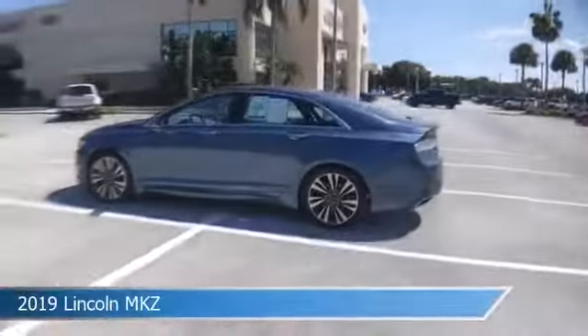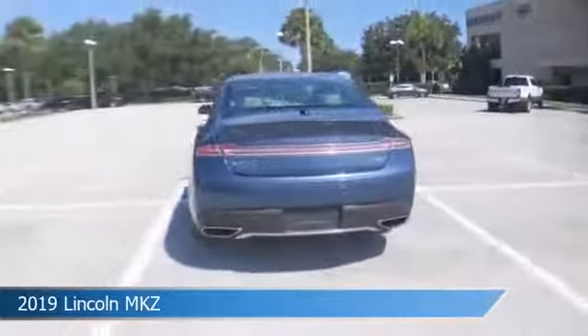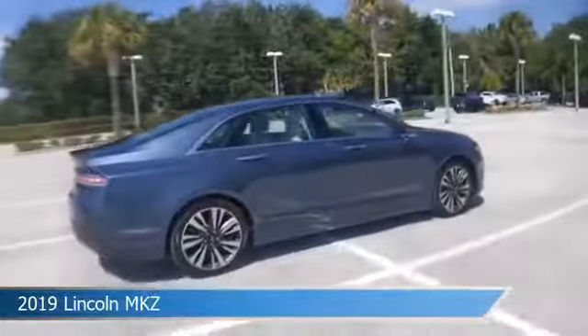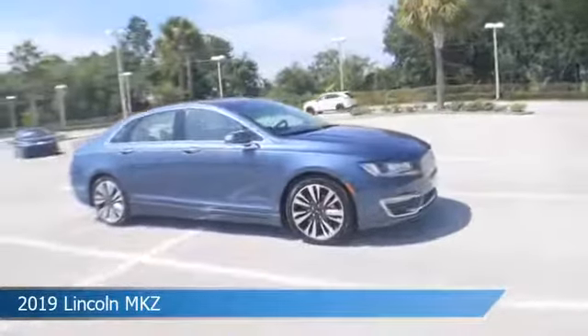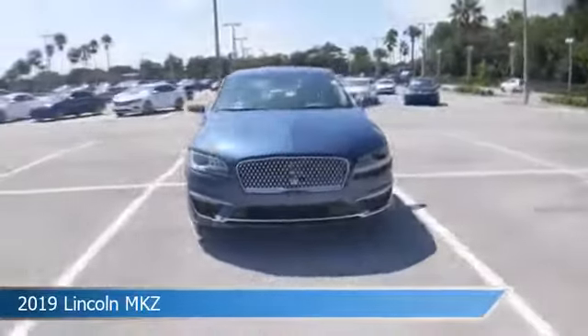Take a look at this 2019 Lincoln MKZ, equipped with a variable transmission in blue diamond metallic. This car comes with some great features including anti-lock brakes, dual climate control, audio controls on steering wheel, auxiliary input, and more. Come in and check it out today.